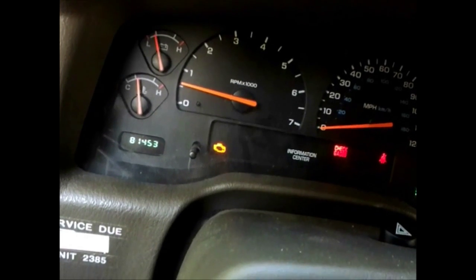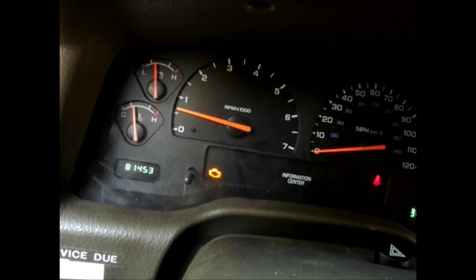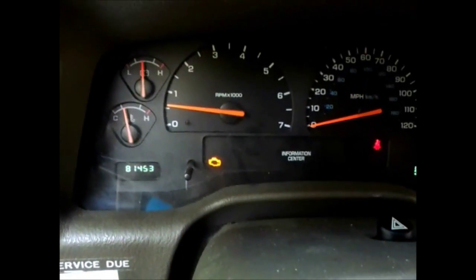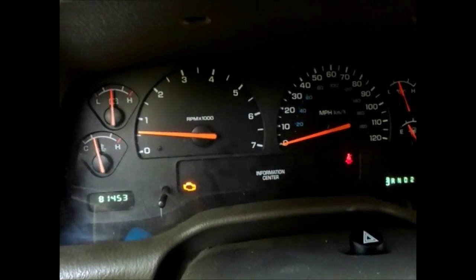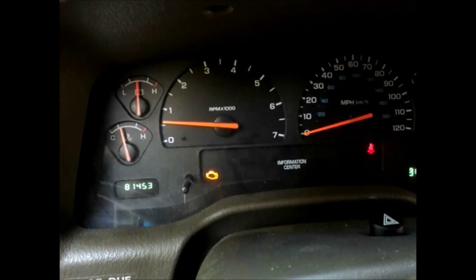It runs fine. Now, I tried to find out what it could be. I Googled it, and they say it could be the idle control valve. I cleaned it just probably a couple minutes ago.